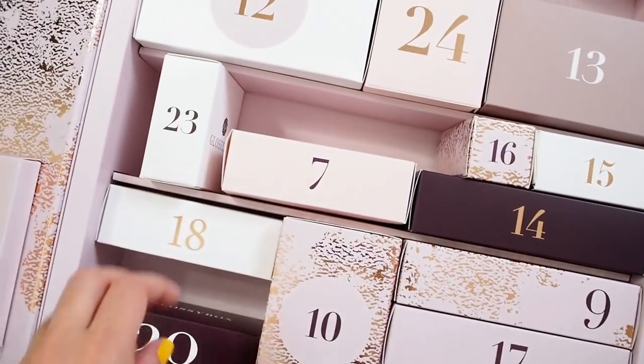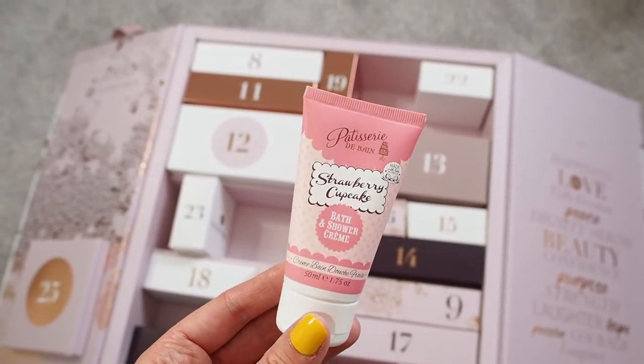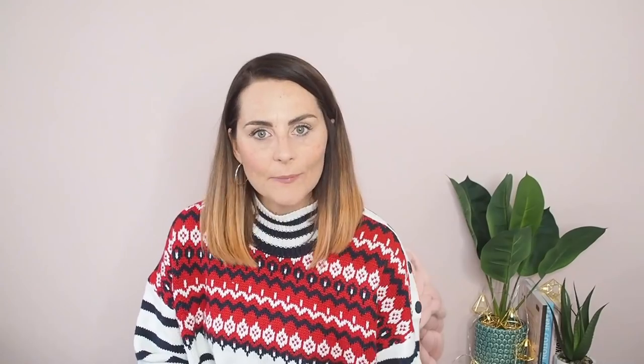Number seven — oh, this brand is lovely. This is Patisserie de Bain, and they're all kind of French patisserie-scented things that smell incredible. This is a 50ml bath and shower cream in the scent Strawberry Cupcake, and it smells — oh god, it smells lovely. Really nice, not too bad a size to pop in your shower. It is quite sweet, so if sweet isn't your thing it might not be your cup of tea.